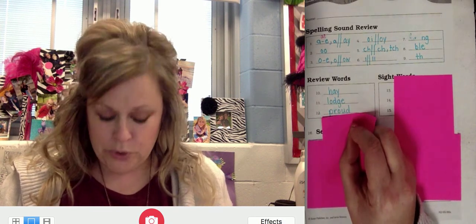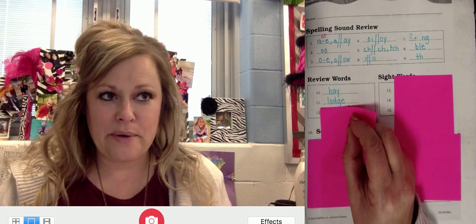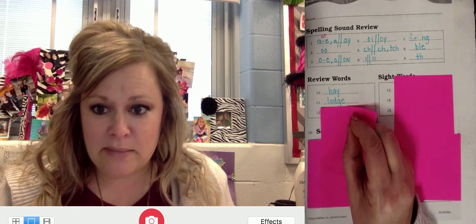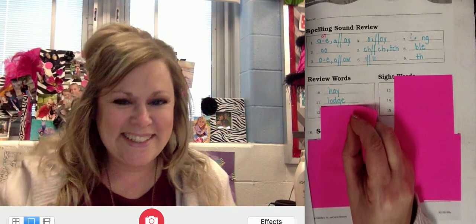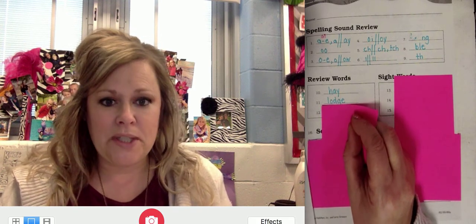Number twelve — proud. Repeat proud. Sorry, second grade, hold on just a minute. You have to wear a coat if you go outside. That's Lil. Everybody say hi, Lily. Proud has the OW in the medial position like mouse. Go ahead and spell it out.